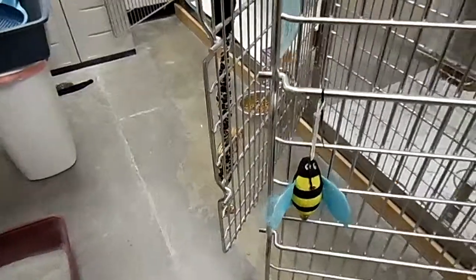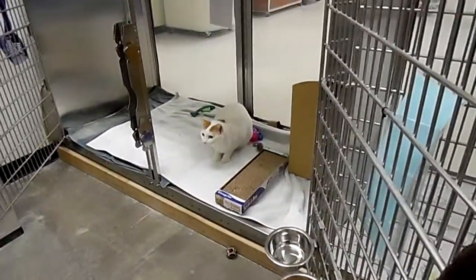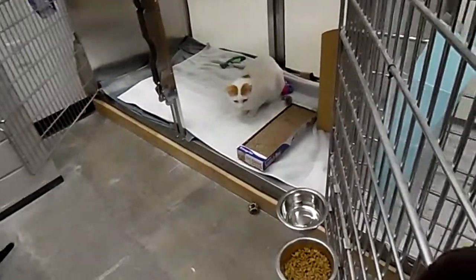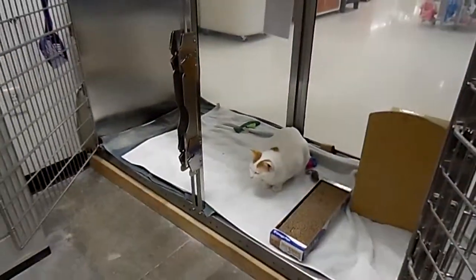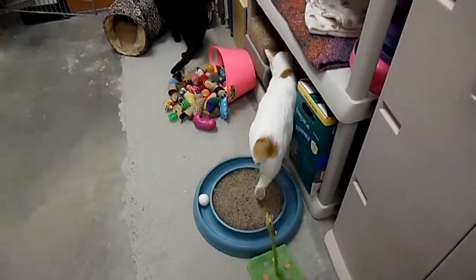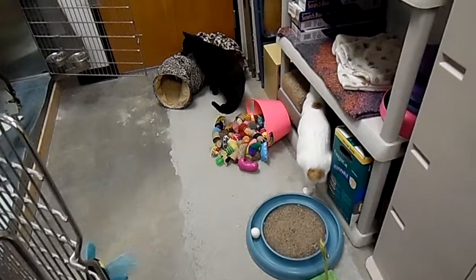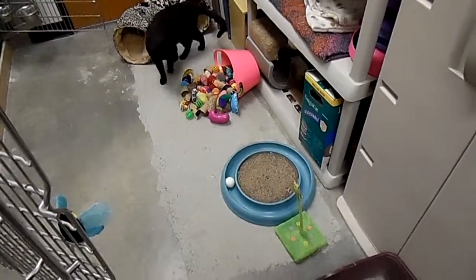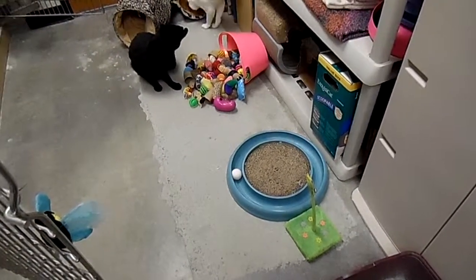It's funny, he comes over for head rubs and he's quite affectionate, but he's also still a little bit skittish. Right after I stopped the other video, Bob gave the ball on the track a little swat — like he didn't in the video — to make it go around.